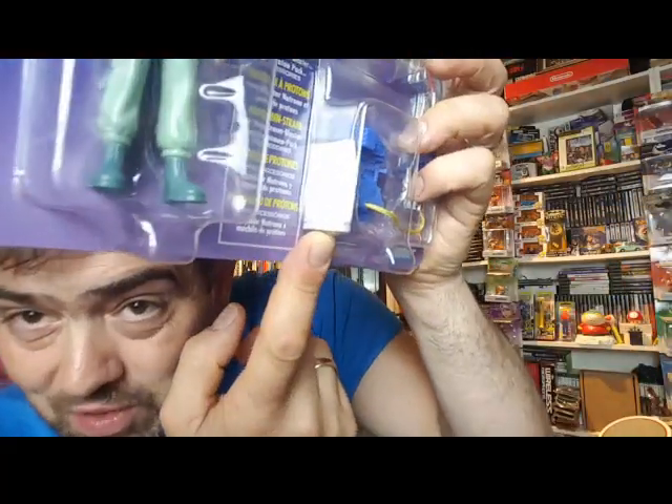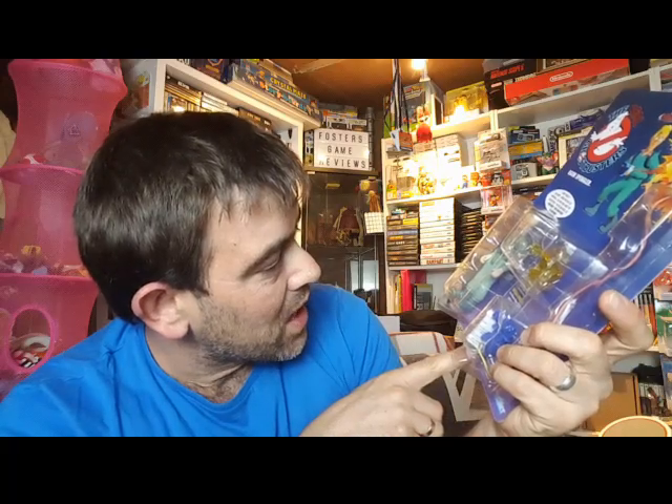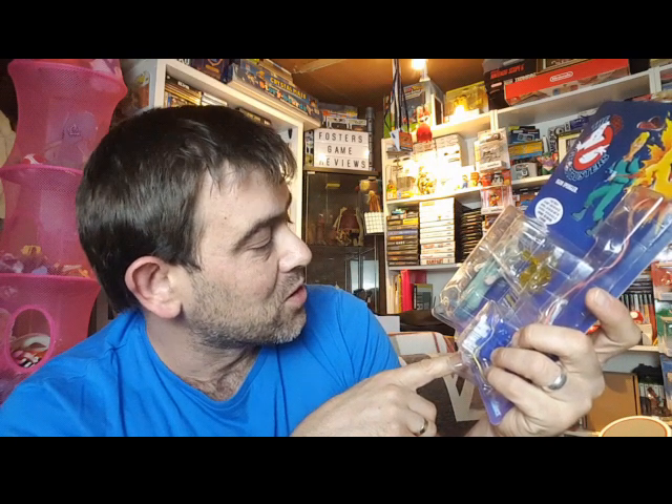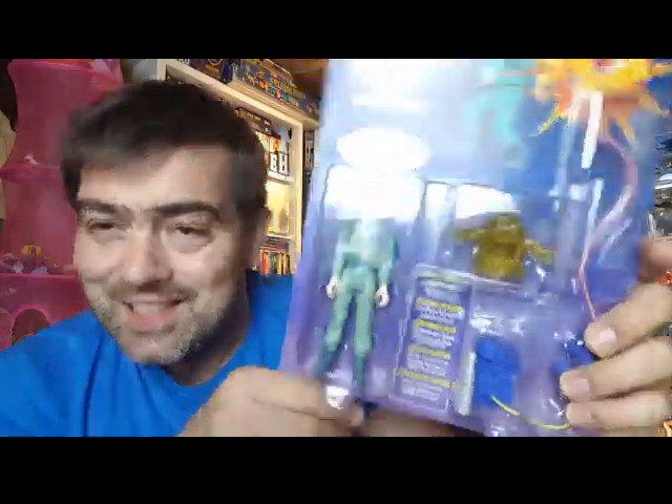And the little bit of paper that's in there — what does that say? 'Action zapping ray with Neutrona Blaster and Proton Pack accessories.' It's still nice though, it's just... and the artwork.